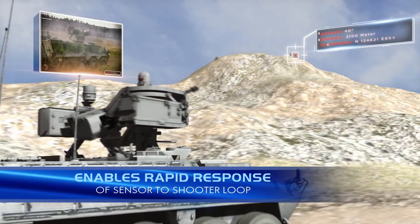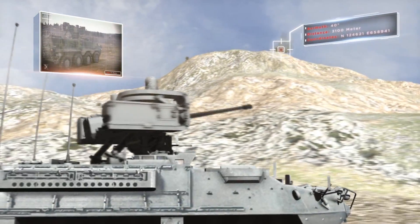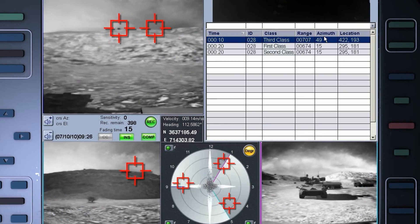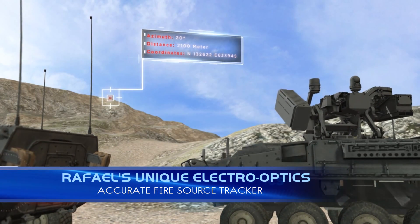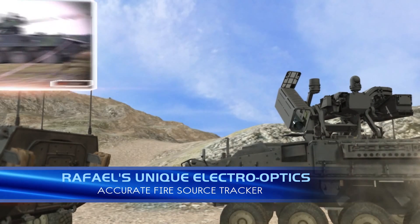At the platform level, LandSpotter integrates to the vehicle's slew-to-cue cannons or weapon stations. Thanks to LandSpotter's unique electro-optics, its accurate fire source tracker enables forces to regroup behind cover and launch an effective retaliatory strike.